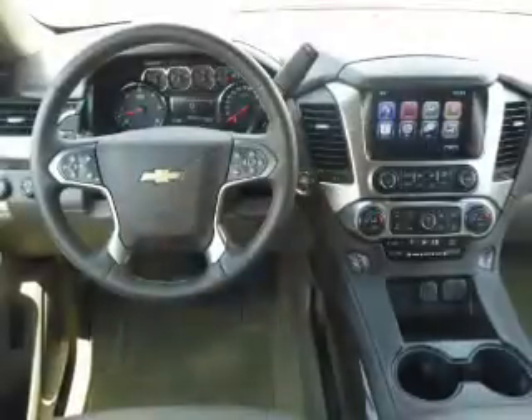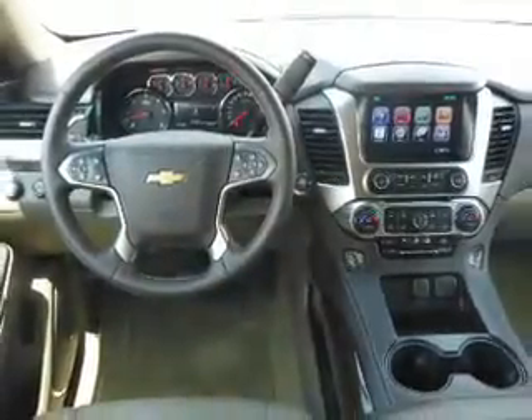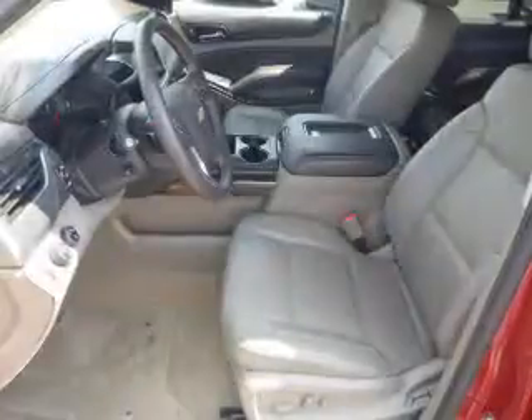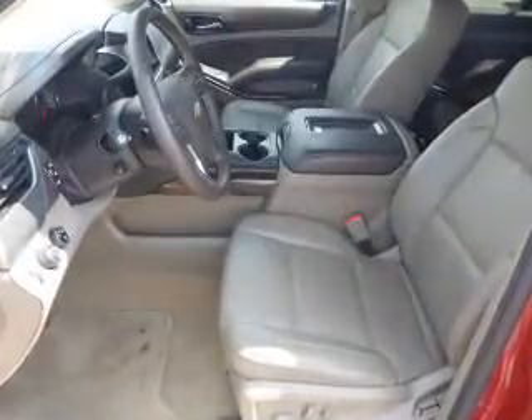Inside you'll find third-row seats, leather seats, heated seats, Bluetooth connectivity, remote start, steering wheel controls, a premium sound system, rear temperature controls, automatic climate control, and a pre-collision system.